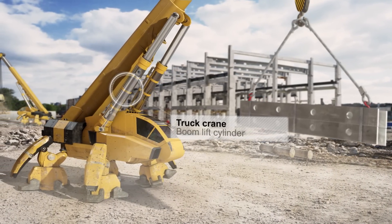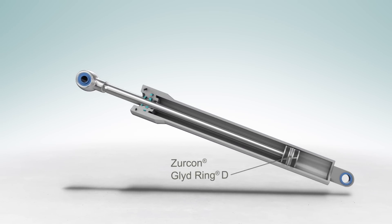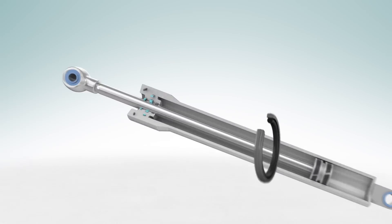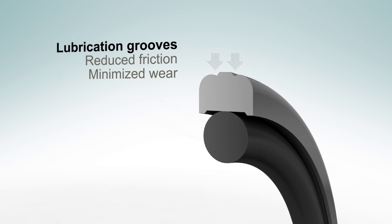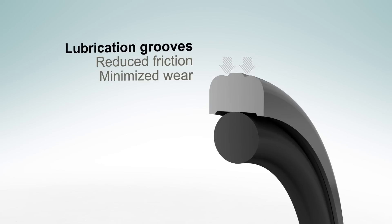Let's look at the Zircon Glide Ring D in more detail. The two lubrication grooves on the seal create a closed oil reservoir, which under pressure reduces friction and minimizes wear.